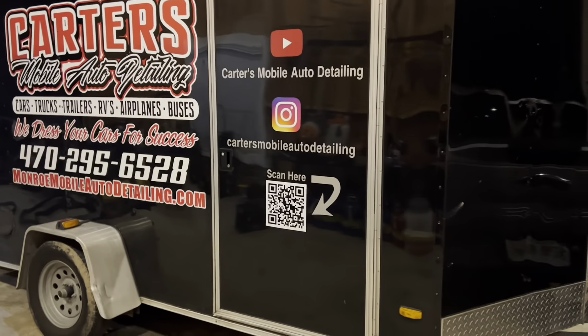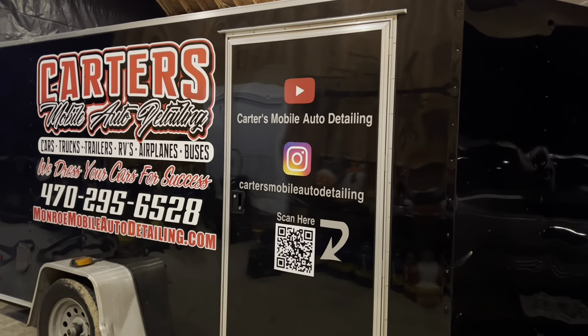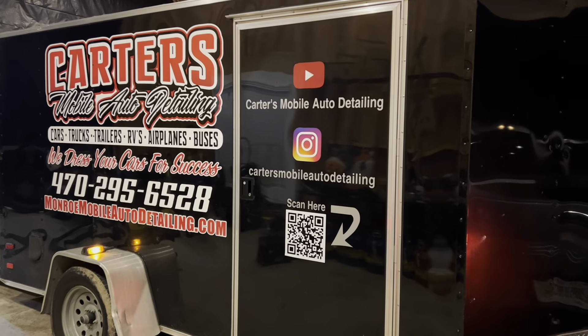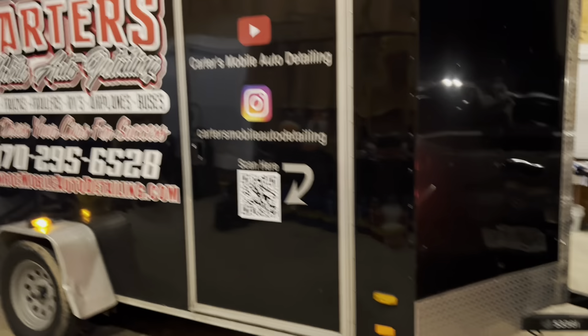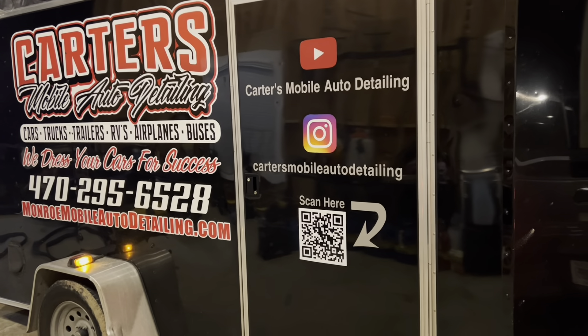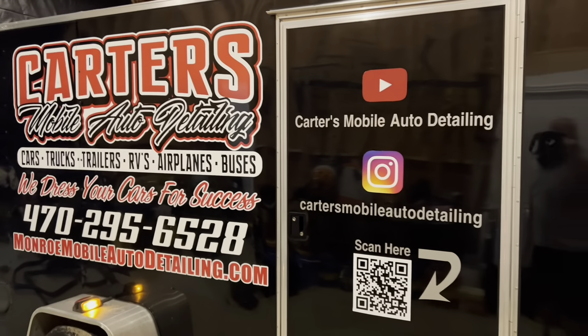Please do us all a favor — don't go through these automatic car washes and get hairline scratches in your paint. Next time you're out in the sunlight after you've gone through an automatic wash, look at your car in the sunlight at an angle. Then give us a call because we can fix it — it's just going to take some time, a little bit of your money and patience, but we can get it done for you.